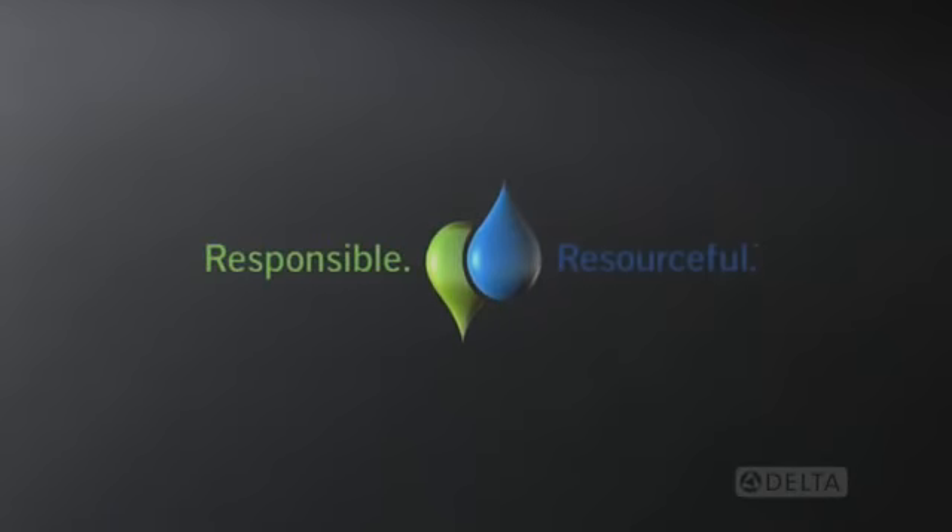Responsible, resourceful — another way Delta is more than just a faucet. See what Delta can do. Let's get the water.